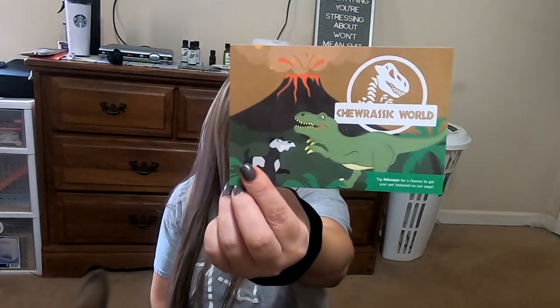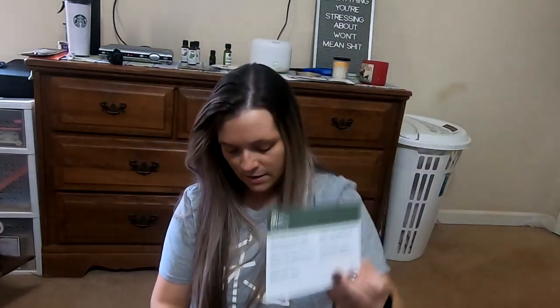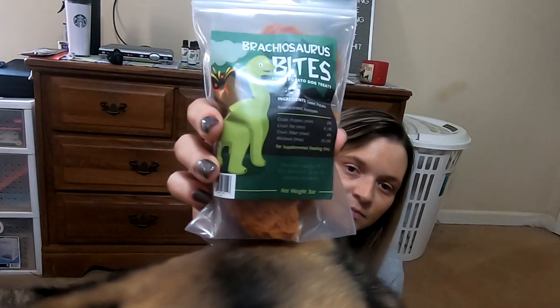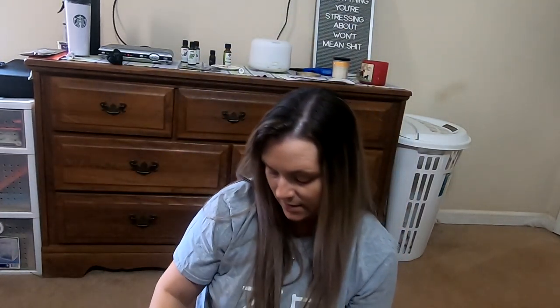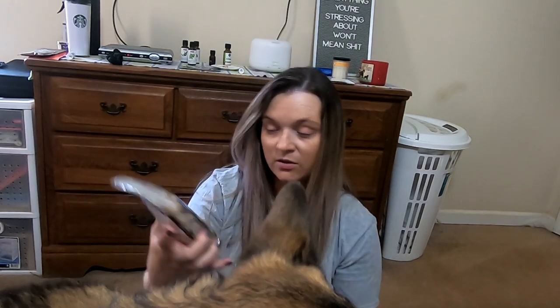So, the box comes with this little card that tells you about everything that is in the box. There's also these sweet potato dog treats. Dylan, leave it. And then there's also these duck recipe dog treats.